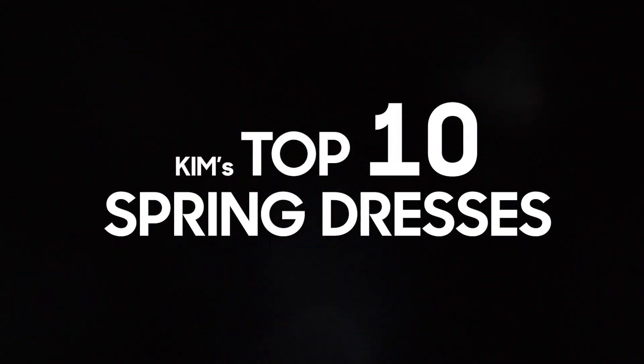We're going to jump right in. These are my top 10 spring dresses that you need to make room for in your wardrobe. Typically, spring is a time where we refresh a lot of our wardrobe. We're doing a lot of spring cleaning, getting old things out of your closet. It's a big time for dresses — there's nothing better than throwing on a dress. There are 10 different types of dresses. I'll also link to the exact dresses I'm wearing down below.